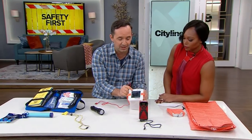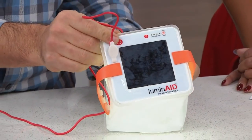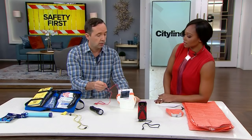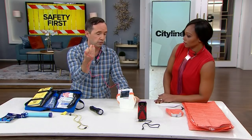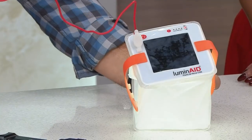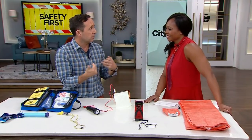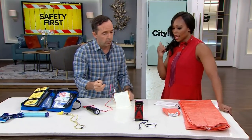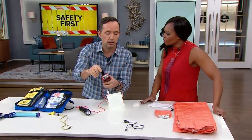A flashlight is crucial — but I forgot the battery! No worries, this one here is solar-powered, and it also floats. It will also charge your phone, which is excellent. It's really important to maintain communication so you can call emergency services from wherever you are.